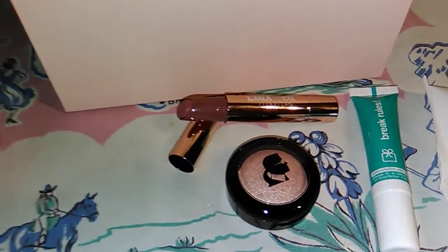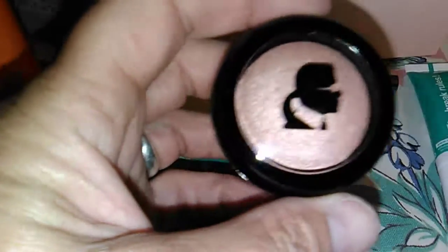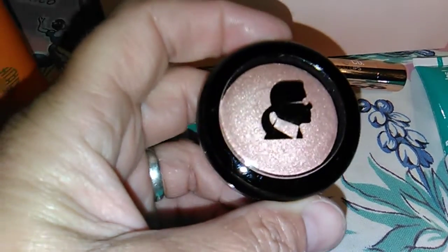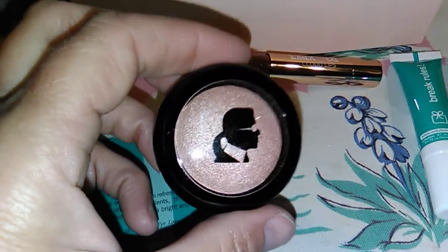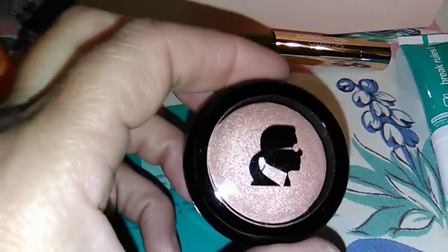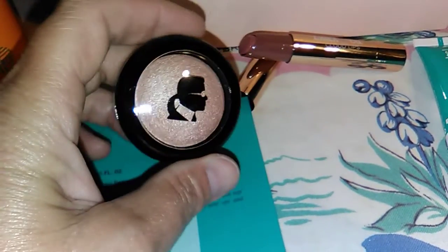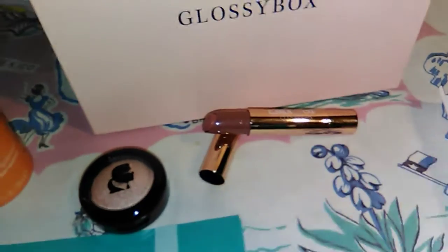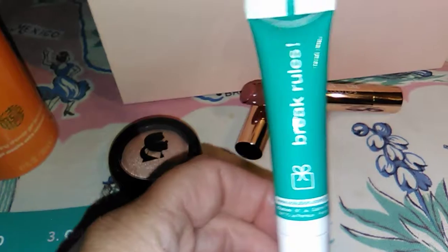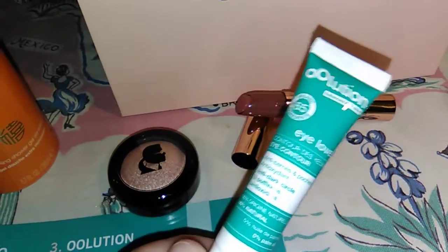Next is the Karl Lagerfeld and Model Co bake blush in rose beige, and this is a full size. It's $44 — that's a lot for a blush.